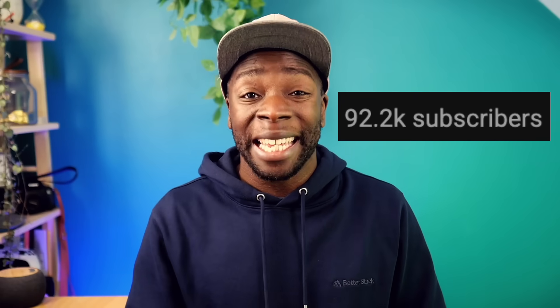You may have also noticed we're less than 10k away from hitting 100k subscribers, which is absolutely amazing. So if you haven't done so already, go ahead and hit that subscribe button.